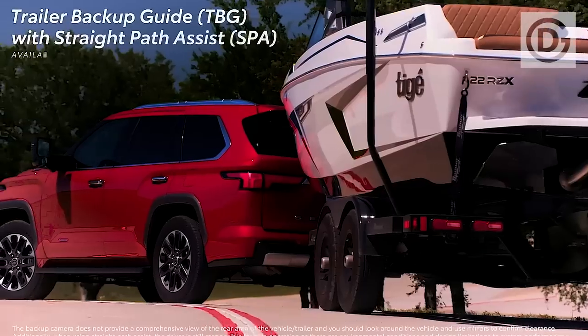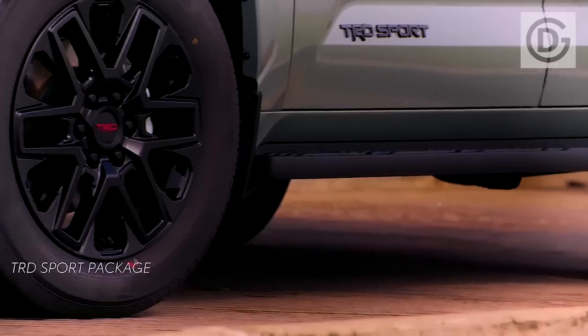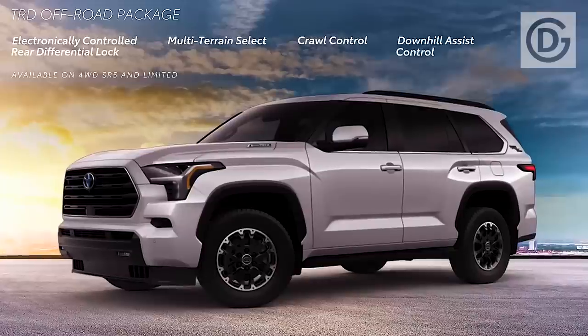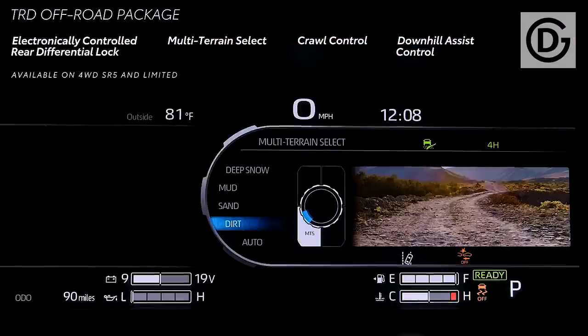Toyota Fortuner is undoubtedly the most well-known SUV in its segment. It has been dominating this segment with no issues for nearly a decade, and presently, Toyota is supposed to be working on the next generation of the Fortuner.